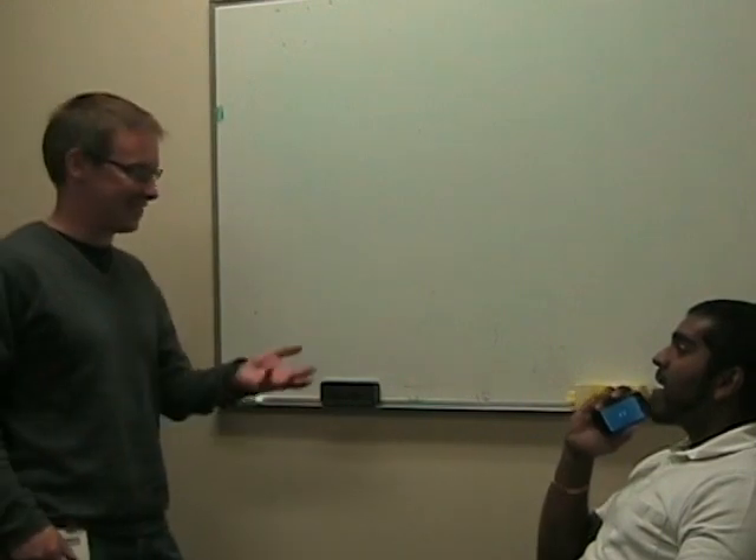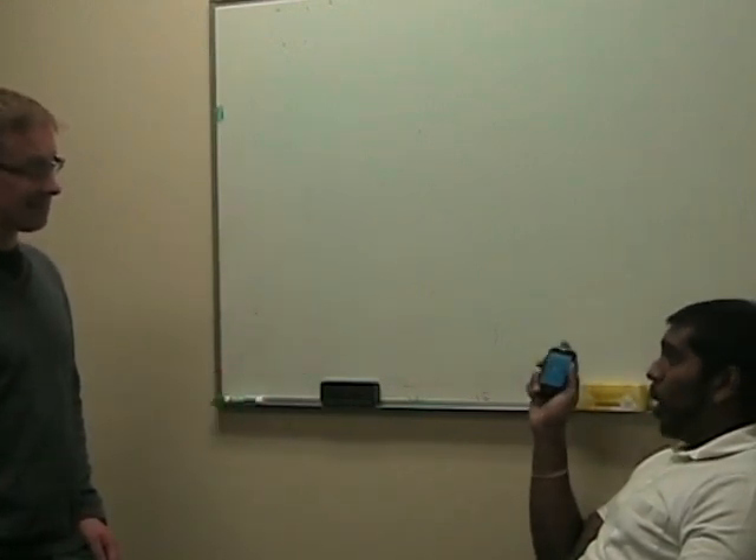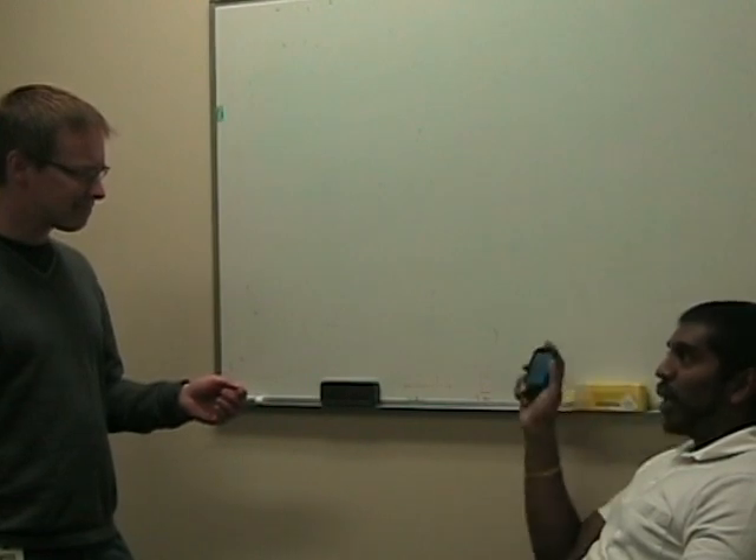Hey, Steve, what's going on? Not much, not much. Hey, is that the new phone? This is the brand new Palm Pro.